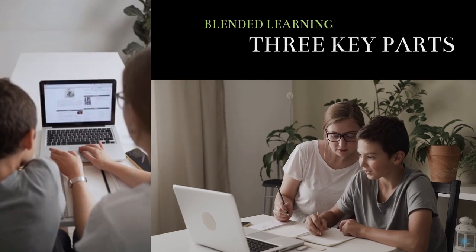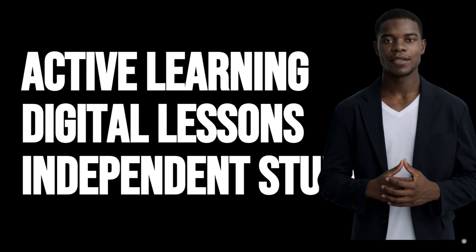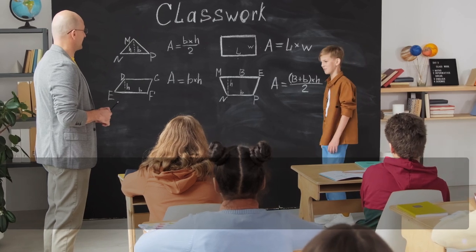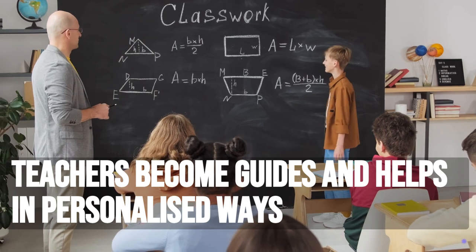It has three key parts: active learning, digital lessons, and independent study. Teachers become guides, helping students learn in personalized ways.